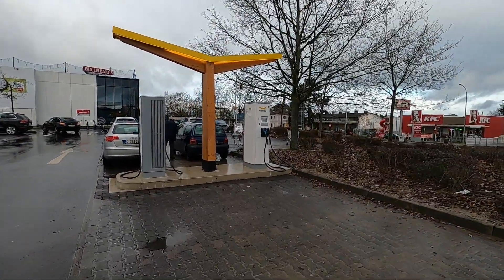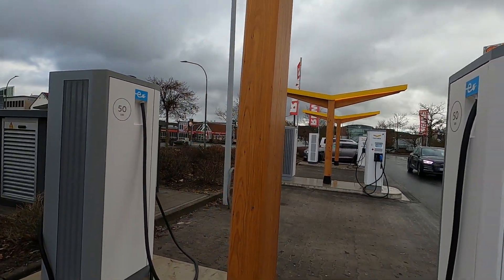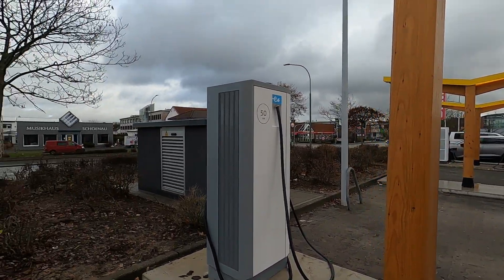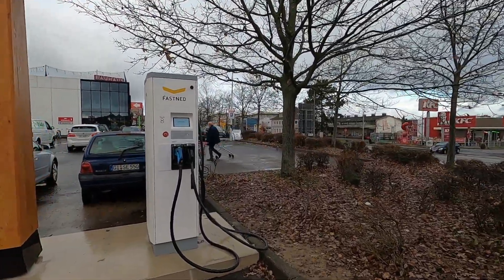Das ist schon ganz ordentlich und es macht auch Sinn, mit 50 kW beim e-tron zu laden. Dann hat man nämlich in einer Stunde 200 Kilometer nachgeladen. Der lädt nämlich auch bis fast 100 Prozent durchgängig mit glatten 50 kW.